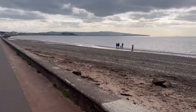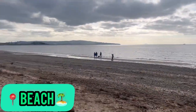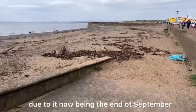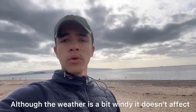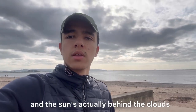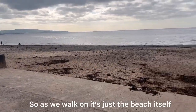Here we have the Prestwick beach looking nice and lovely — pretty quiet today, I can't lie, due to it now being the end of September. Although the weather is a bit windy, it doesn't affect how good this beach is, and the sun's actually behind the clouds — it's just hard to see from this view of course.